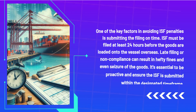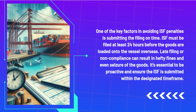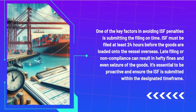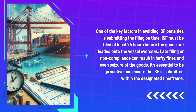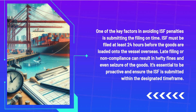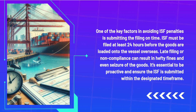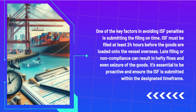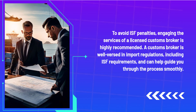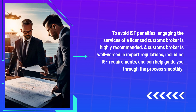One of the key factors in avoiding ISF penalties is submitting the filing on time. ISF must be filed at least 24 hours before the goods are loaded onto the vessel overseas. Late filing or non-compliance can result in hefty fines and even seizure of the goods. It's essential to be proactive and ensure the ISF is submitted within the designated time frame.